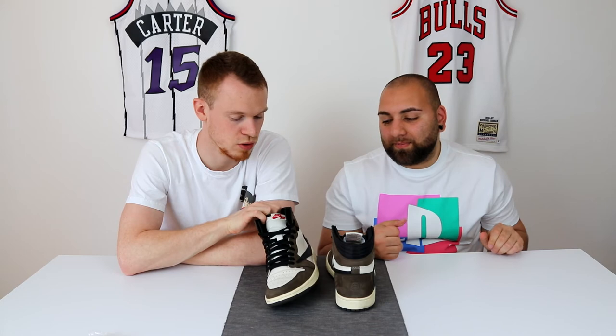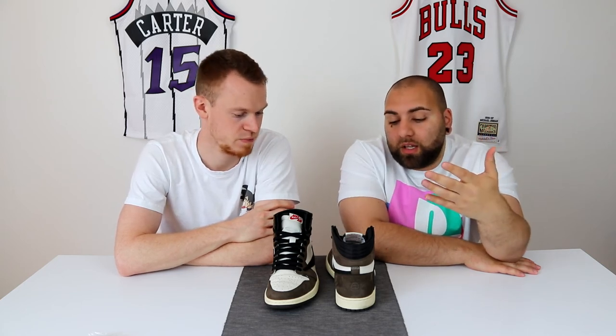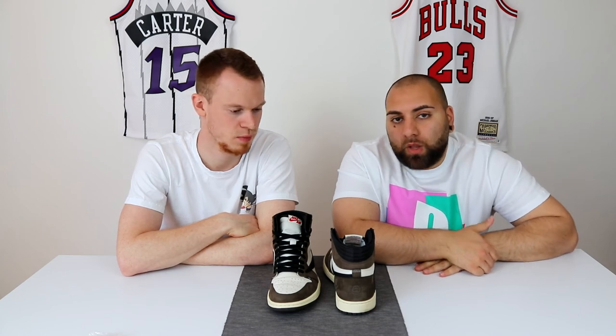Ansonsten wie gesagt, geiler Schuh. Das war es mit dem Travis Scott 1er Review. Viele kennen den natürlich auch schon. Wenn euch das Video trotzdem gefallen hat, lasst gerne einen Daumen nach oben da und ein Abo - da würden wir uns super freuen. Schreibt einfach mal in die Kommentare, wie ihr den Schuh findet. Meint ihr, der ist immer noch krass im Hype oder hat der Hype verloren? Ist der 1500 Euro wert? Checkt unsere Instagram-Seiten ab, die sind in der Videobeschreibung verlinkt. Danke fürs Zuschauen, Peace.